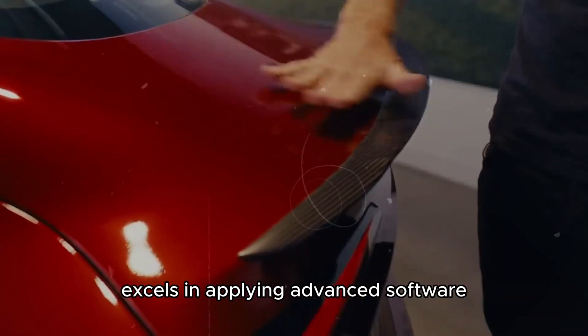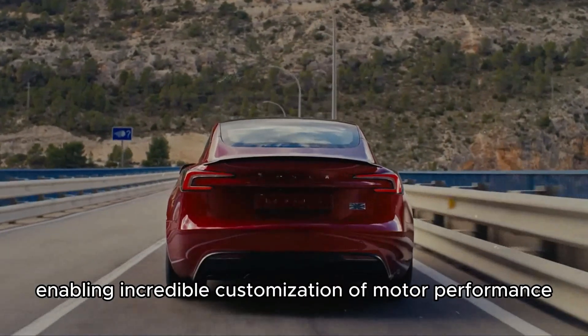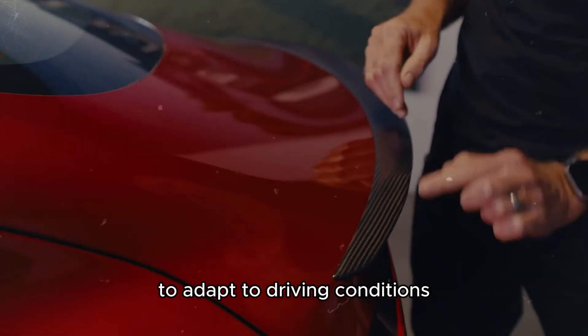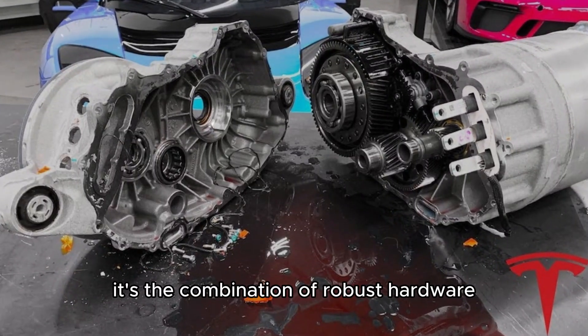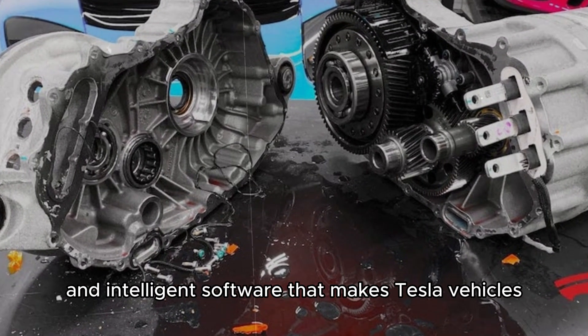Tesla also excels in applying advanced software to control its motors, enabling incredible customization of motor performance to adapt to driving conditions and driver preferences. It's the combination of robust hardware and intelligent software that makes Tesla vehicles market leaders.